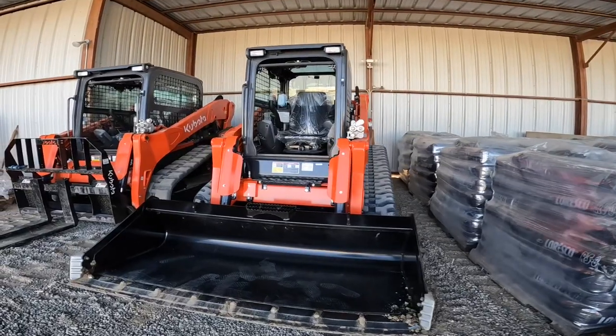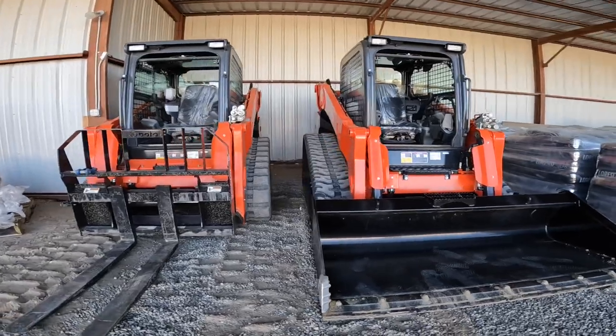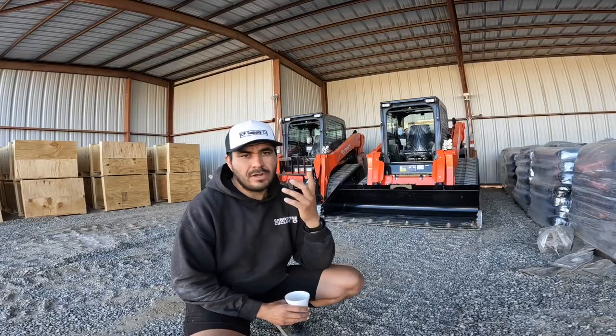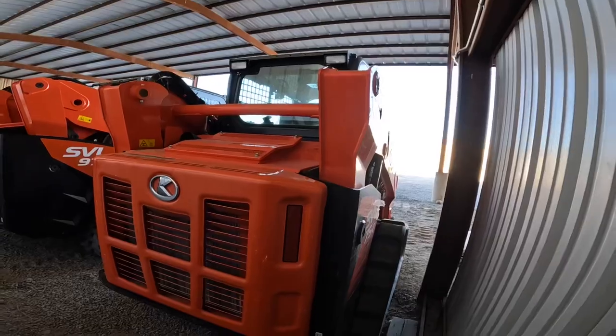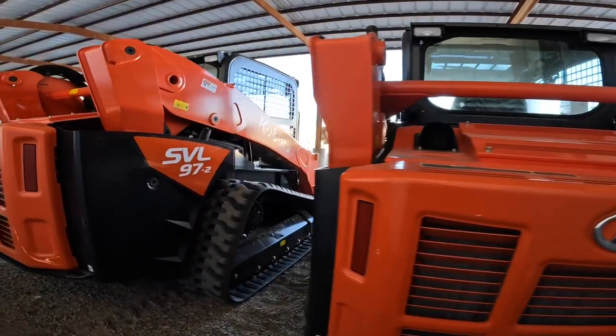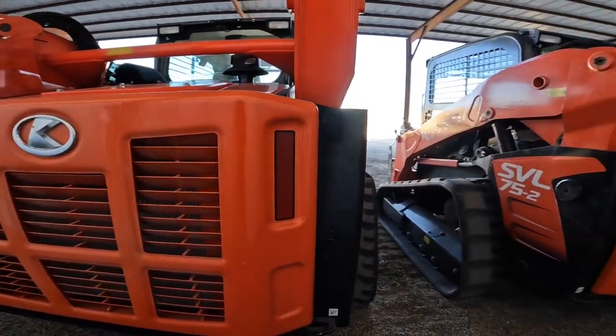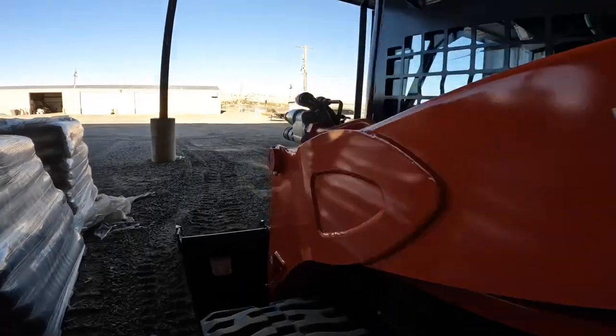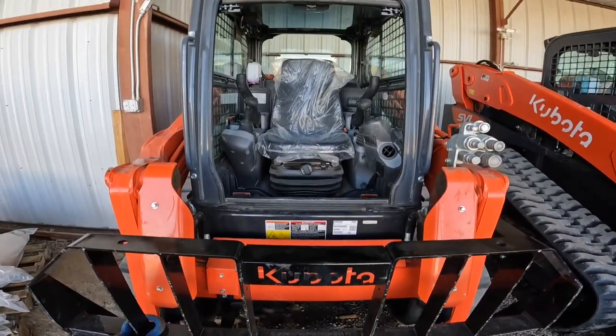Hey, how's it going everybody. Behind me I've got a Kubota SVL75 and a 97. The 75 is my friend Sonny's — he's been letting me borrow it for a couple months while I was trying to figure out what kind of skid steer I wanted to buy. I did end up going with a SV97 for myself. I wanted to make this quick video because when I was trying to figure out what skid steer I wanted, I had a really hard time finding information on what kind would work best for me.